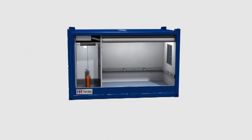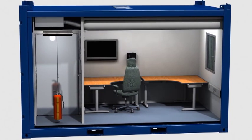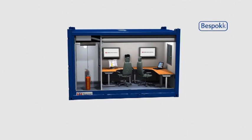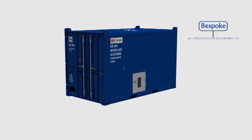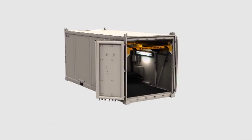Every client and every project is different. All Swire modules can be customised to meet your structural, mechanical or electrical specifications. Our bespoke capabilities include wireline packages, mud logging units and electromechanical modules.